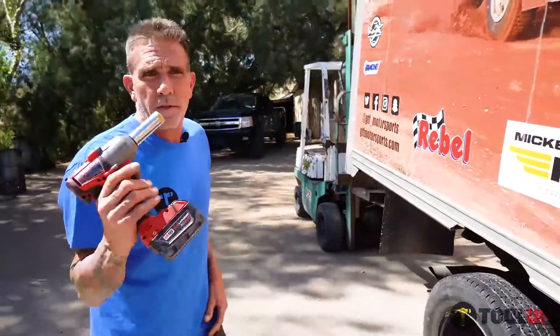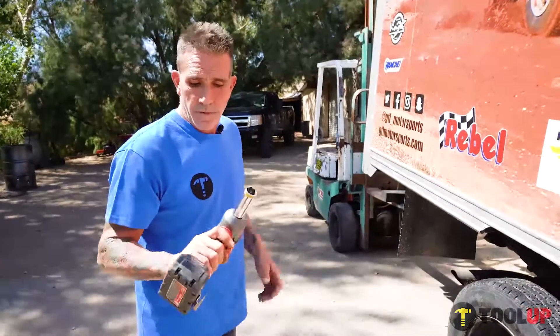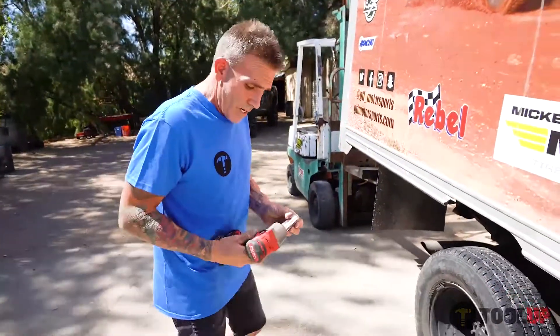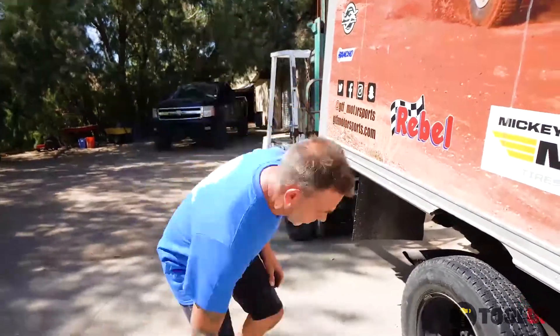Today we're going to talk about the impact gun. This is an awesome gun compared to the old way we used to do it. All this stuff is available on toolup.com and it's really easy to get to. We use it every day and we use all the tools.